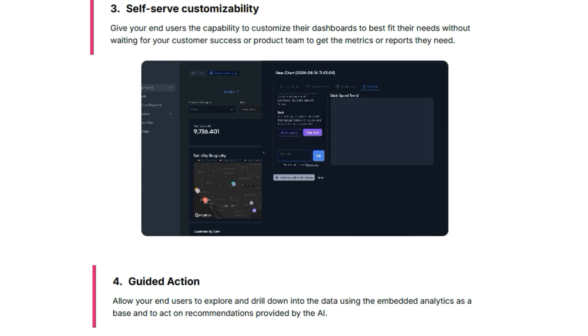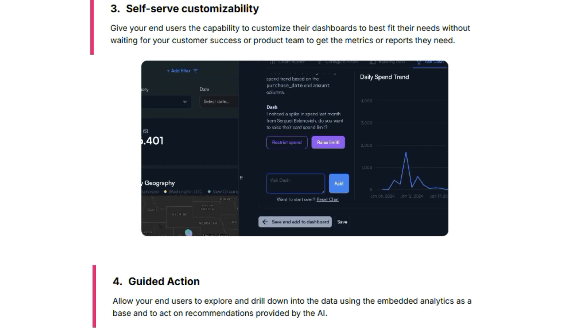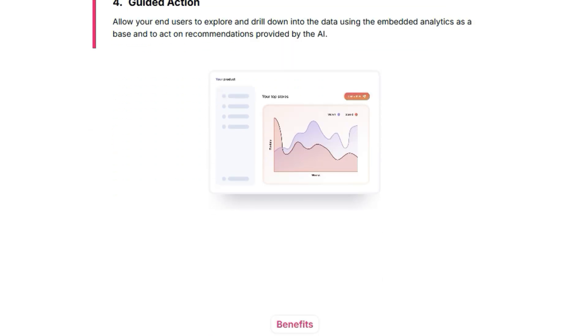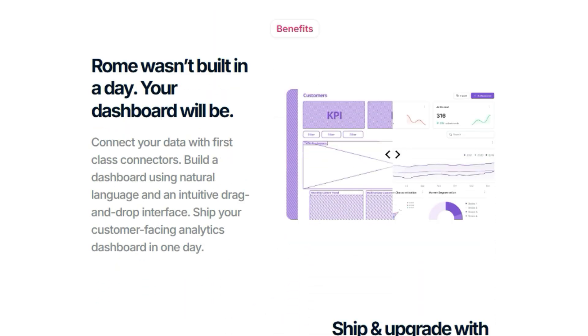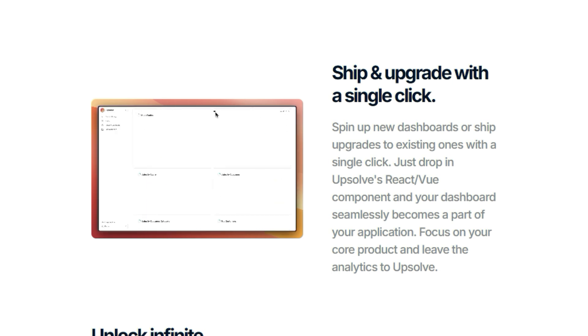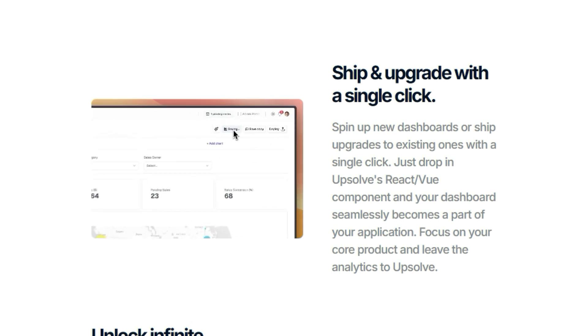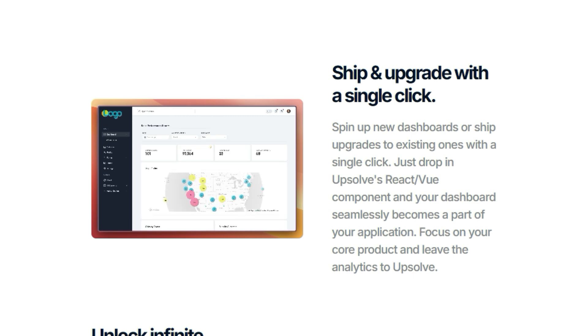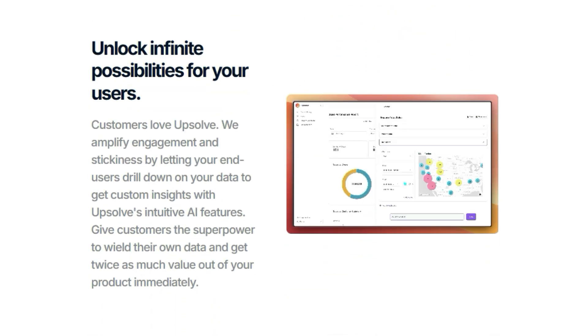Upsolve AI goes beyond static dashboards. It empowers users with guided actions, allowing them to drill down into specific data points and get AI-powered recommendations. This interactive approach transforms data from a passive resource into an active driver of customer success. And with self-serve customizability, your customers can tailor their dashboards to meet their unique needs, further increasing their engagement and satisfaction. Upsolve AI also provides you with valuable usage analytics, giving you insights into how your customers are interacting with their data.